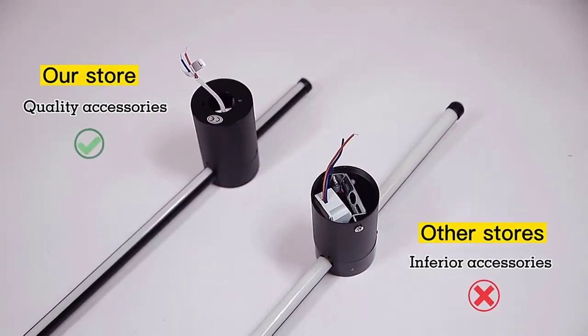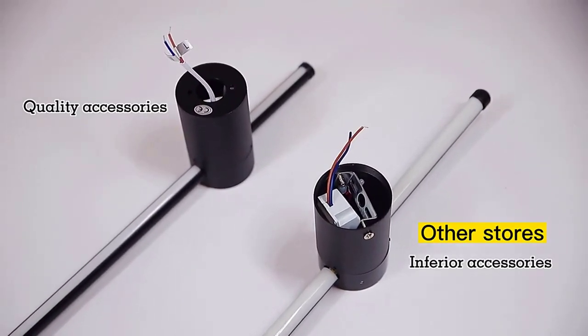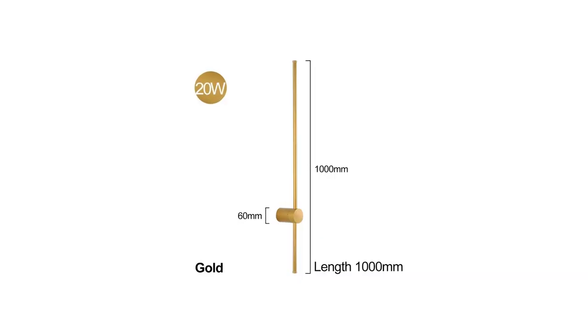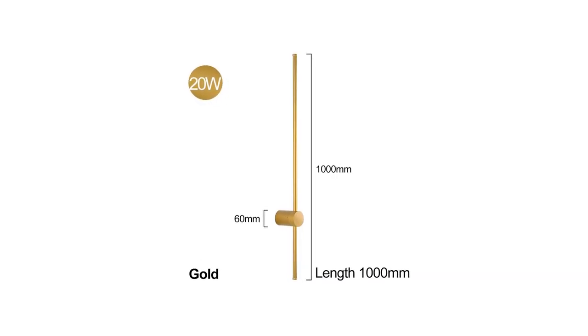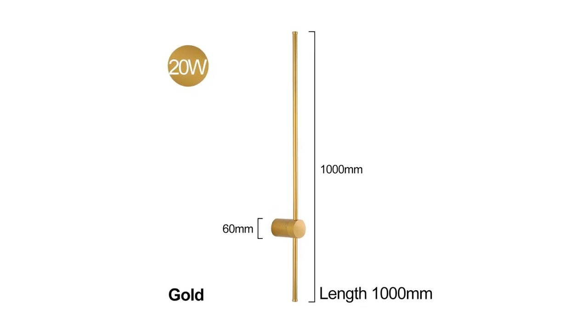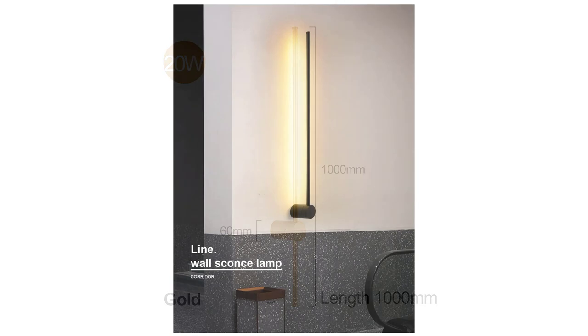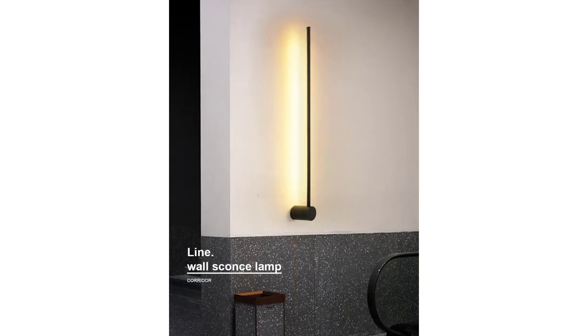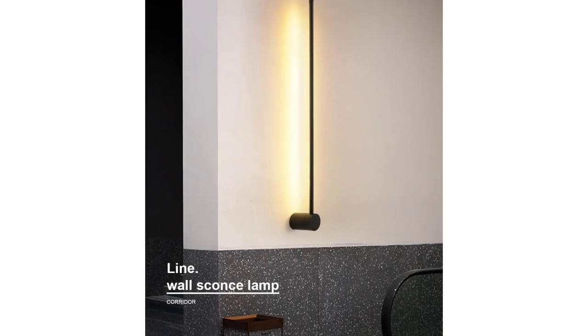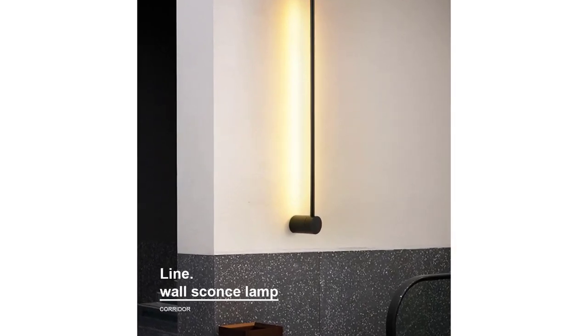Experience the perfect blend of vintage elegance and modern convenience with the modern LED wall lamp fixture. Illuminate your living space with a soft, inviting glow and redefine the atmosphere of your home. Choose a lighting solution that goes beyond the ordinary — choose the modern LED wall lamp fixture for a timeless addition to your interior decor. Illuminate your space, redefine your style, because your home deserves the best. Order now and step into a world where light meets design in perfect harmony.